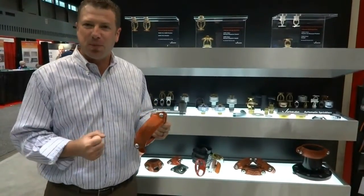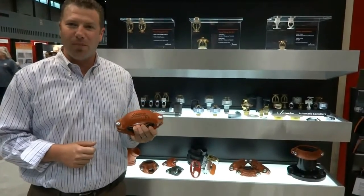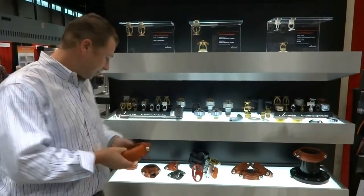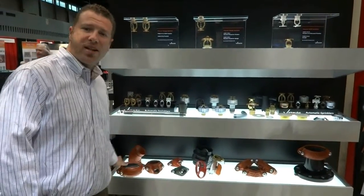It also increases battery life on impact guns, so it's going together a lot more differently and a lot easier than a standard coupling.